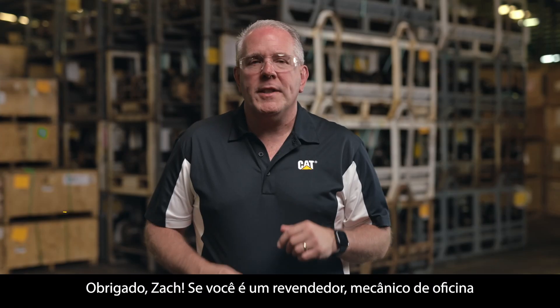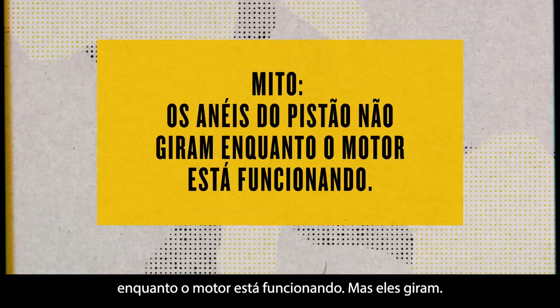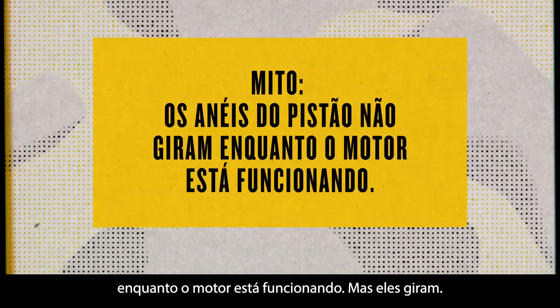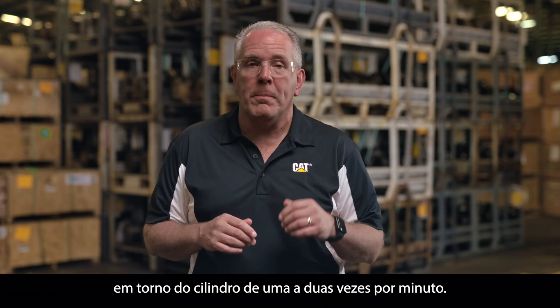Thanks, Zach. If you're a dealer, shop mechanic, or technician, you might think piston rings don't rotate while the engine is running, but they do. During operation, piston rings revolve around the cylinder one to two times per minute.